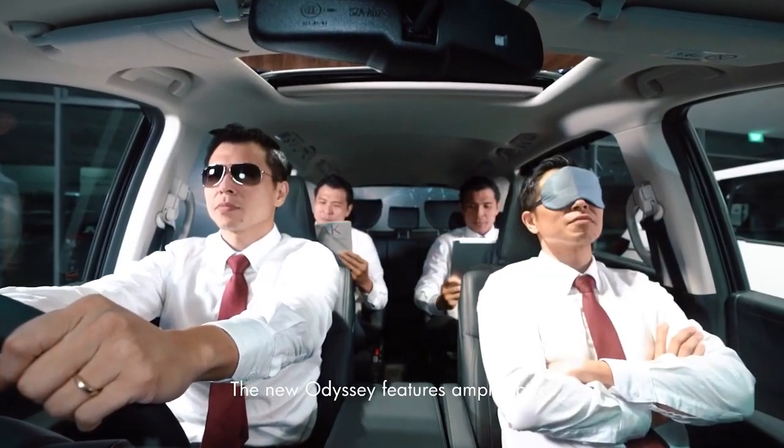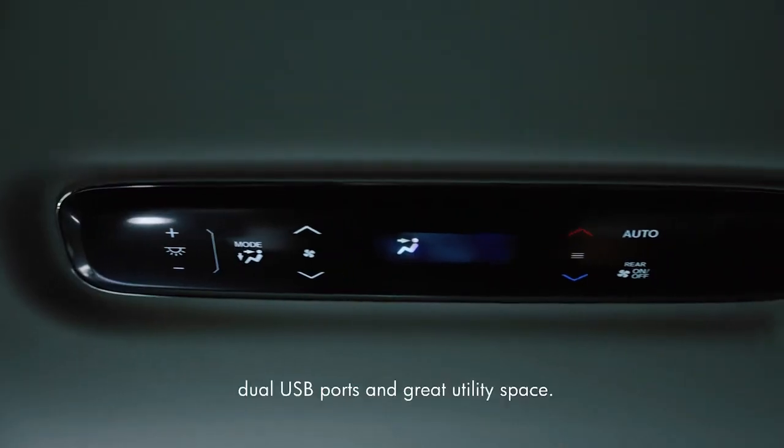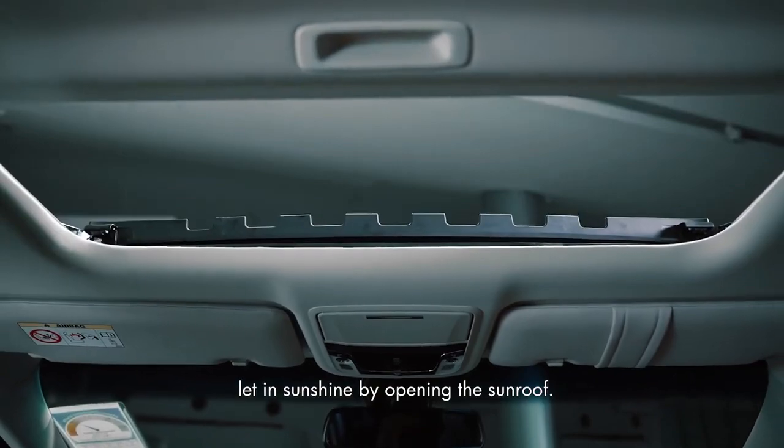The new Odyssey features ample space, premium leather seats, rear air-con controls, dual USB ports, and great utility space. On good days, let in the sunshine by opening the sunroof.